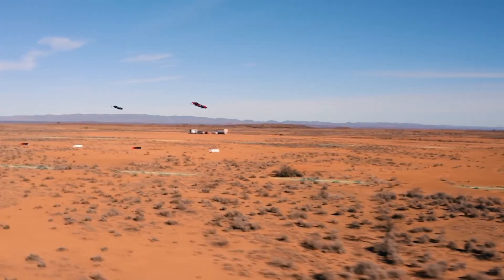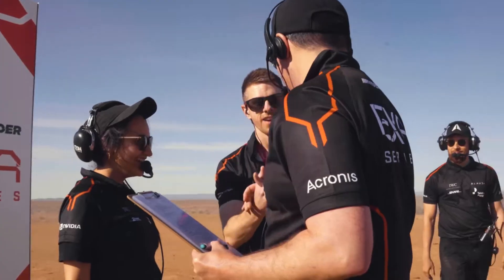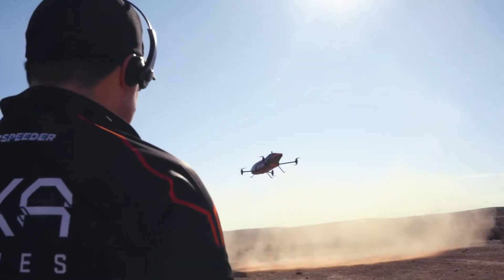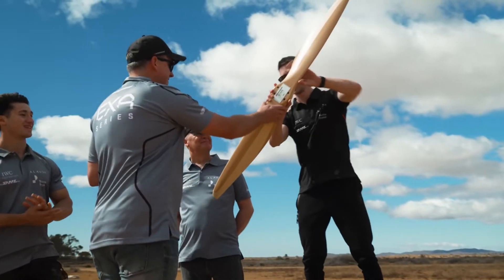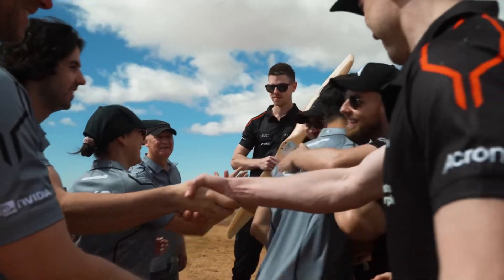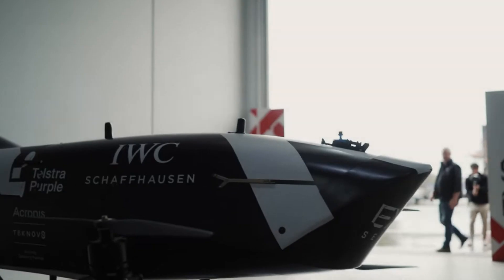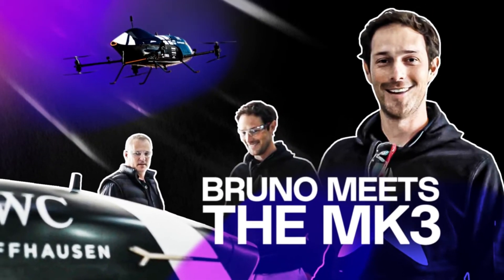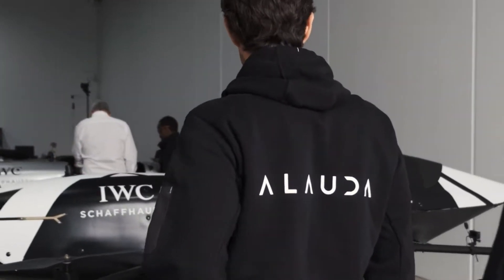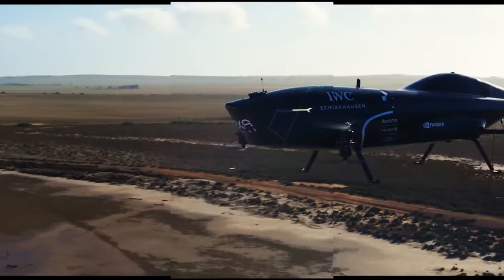The Australian company Alauda Aeronautics, which specializes in the development of flying electric vehicles with vertical takeoff and landing — known as EVTOL — for participation in high-speed races, showcased a demonstration video of the drag race. Perfect timing for Formula One championship driver Bruno Senna to join Airspeeder as a development pilot and global ambassador, just as they were announcing its first remotely piloted EXA series races.